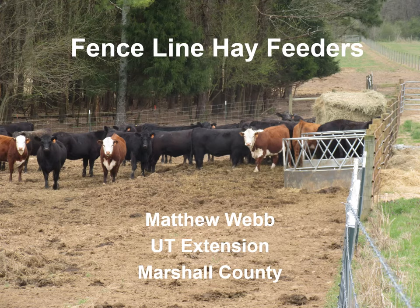This is Matthew Webb with the University of Tennessee Extension. This is a presentation on fence line hay feeders. A fence line hay feeder is a hay feeding system built within an existing fence line. In this example, a traditional hay ring has been built within the fence line on a feed pad that is geotextile covered with chert. The cattle are on one side of the fence while the operator feeding the hay is on the opposite side.